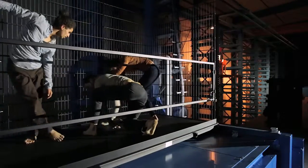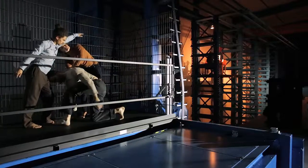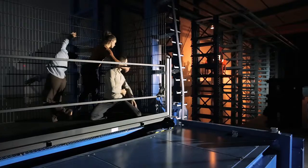Oswald Elektromotoren, a leading manufacturer of special motors from Miltenburg am Main, invested in a fully automatic sheet metal store offered by Trafo, the warehouse and logistics specialist.